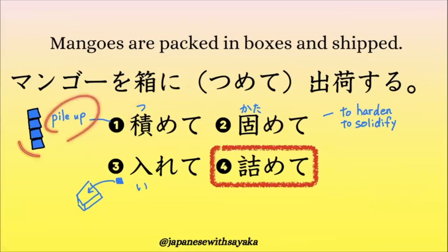1番、これも「詰めて」とは言うんですが、これは 'pile up'、上に並べていくという意味で、この時はこの漢字を使います。2番は「固めて」です。これは固くする — hard and solidify という意味です。この時はこの漢字を使います。3番は「入れて」、この中に入れる、という意味です。答え以外の漢字の意味も確認しておきましょう。